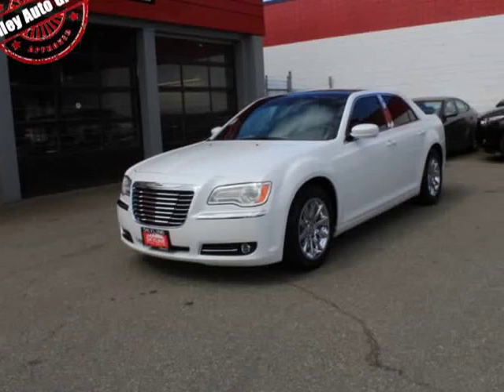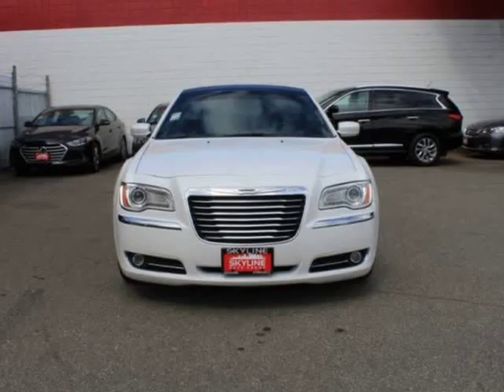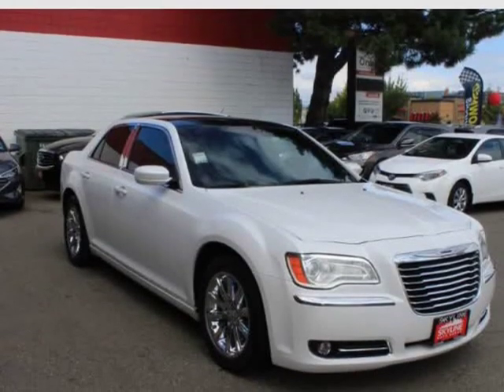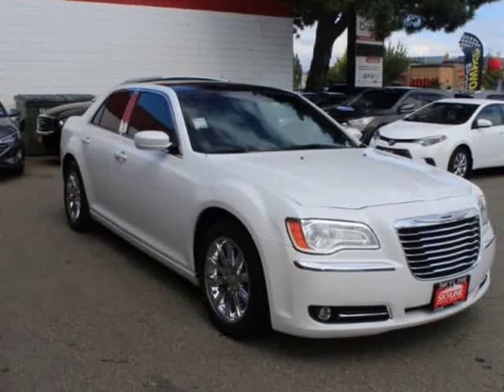This 2013 Chrysler 300 is brought to you by Valiato Group. Features engine 3.6L V6 VVT. Fully loaded, 4-wheel independent comfort suspension.